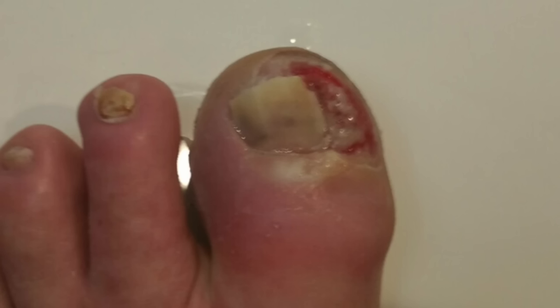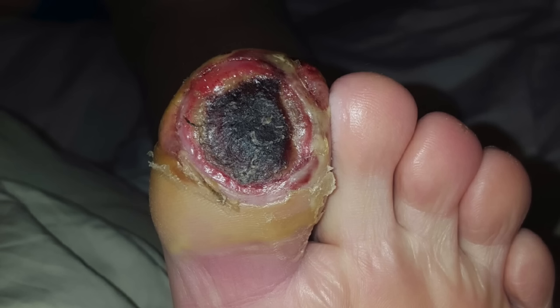Hello everybody, Dr. Carlo here with Dr. ER TV. In this video you're going to see a progression of how a diabetic toe infection starts from a mild inflammation of the paronychia right next to the nail bed, to where it gets really bad with a plantar ulcer of the big toe, to the point we think this patient might even lose his toe.